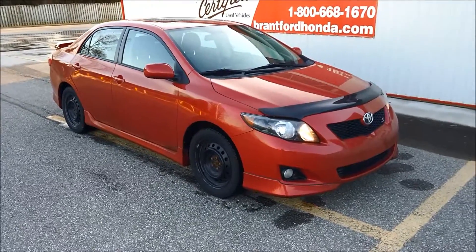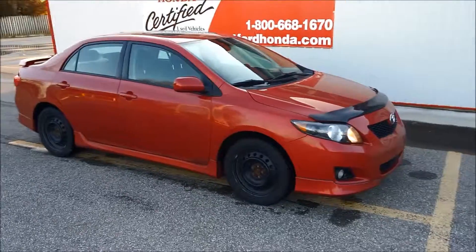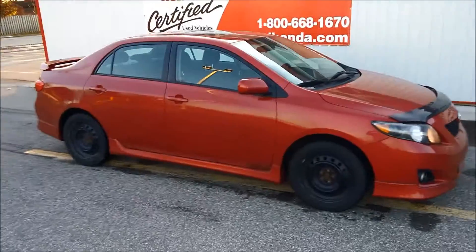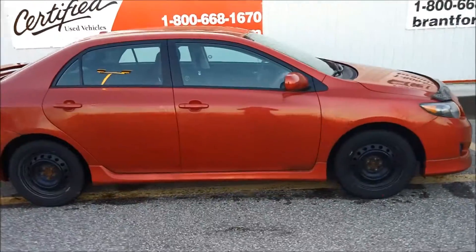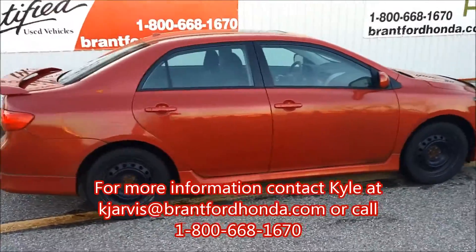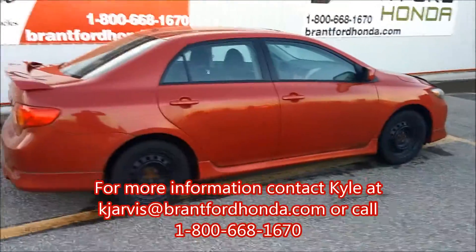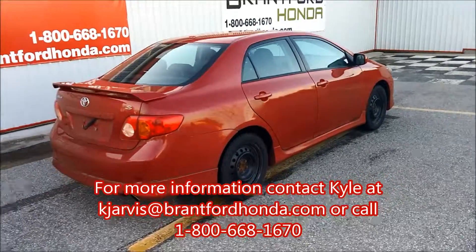Kyle Jarvis back again with another Brantford Honda Pre-Owned Pick of the Week. This is our 2009 Corolla Sport. Comes nicely equipped with snows on steels as well as an aftermarket navigation system, Bluetooth and backup camera. This one's only got just under 113,000 kilometers on it.